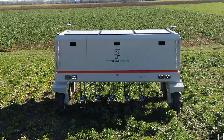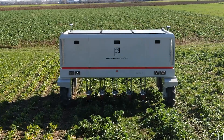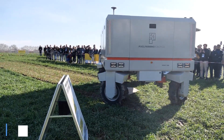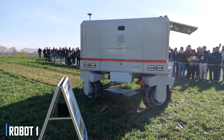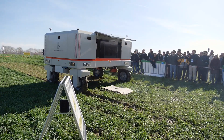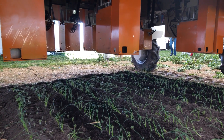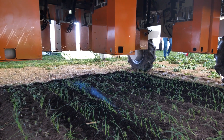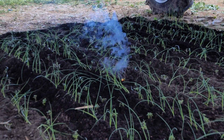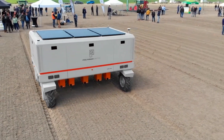Perhaps the most exciting development in agricultural machinery is the rise of robotics and artificial intelligence. The Robot-1 autonomous weed control system is a prime example of this trend, using advanced camera technology and machine learning algorithms to identify and eliminate weeds with incredible precision. With its ability to operate 24/7 and reduce the need for harmful herbicides, the Robot-1 is a true hero of sustainable agriculture.